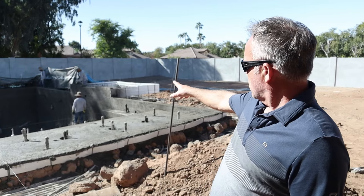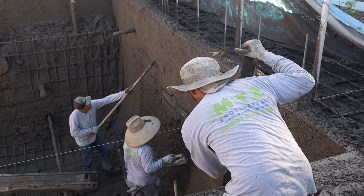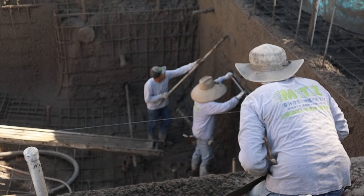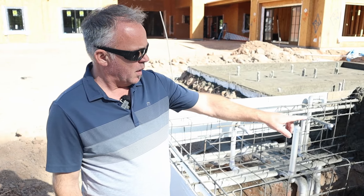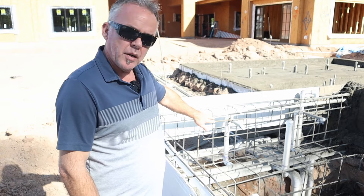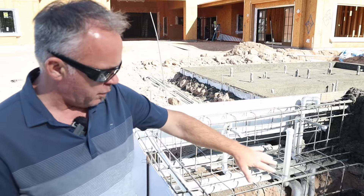The guys are working up on top on the little jacuzzi area and they're cutting out the little spillway, so this is gonna be a nice pool when it's done. Here we are at the jacuzzi area — you can see they started spraying on the walls. This is what it looks like prior to them spraying in the concrete, and they will finish all these walls off and finish the interior.